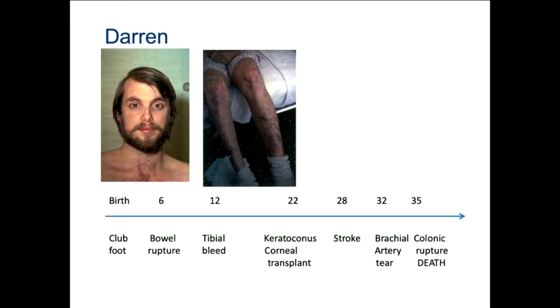Let me tell you a few stories so you will recognize the people affected by this. Darren is an actual person, one of the first people I saw with vascular EDS when I moved to Seattle, 45 years ago. He had a club foot at birth. He had a bowel rupture when he was six, confused with appendicitis. He had a bleed into the knee joint at 12, leading to poor growth on that side. At 22, he had keratoconus — thinning of the cornea — leading to a corneal transplant. He had a stroke at 28, a brachial artery tear from bowling, and colonic rupture at 35, which led ultimately to death from sepsis after a very complicated postoperative course.